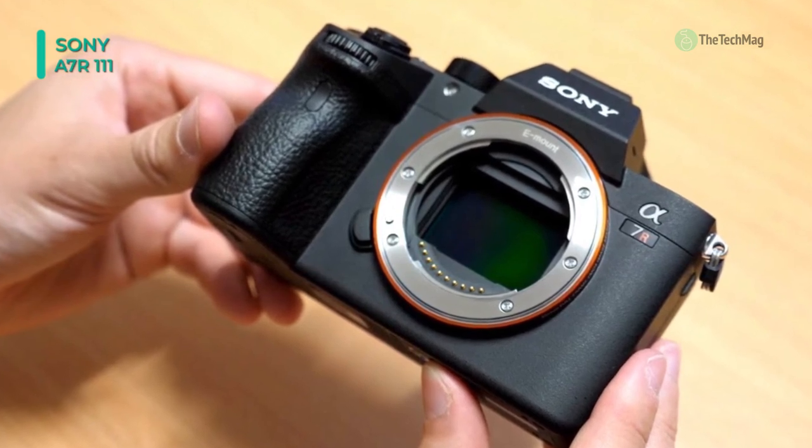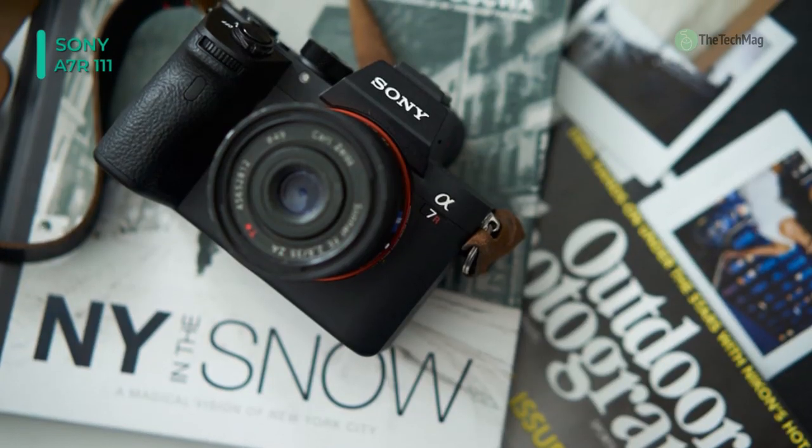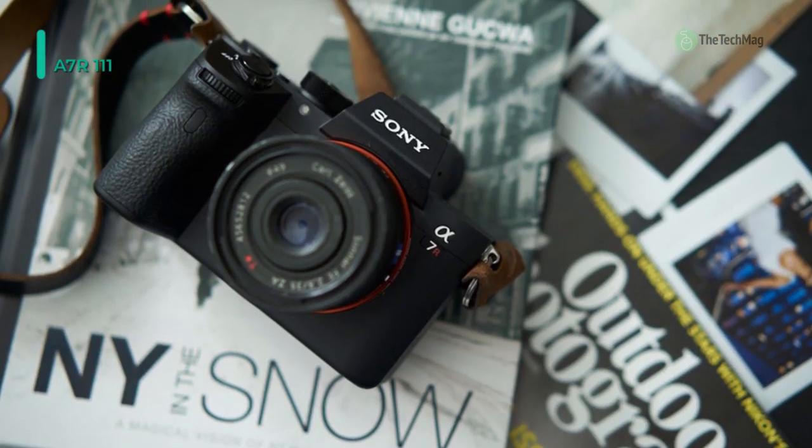Plus, it includes a 3.69M dot Tru-Finder OLED electronic viewfinder for brighter, clear, and realistic eye-level monitoring.